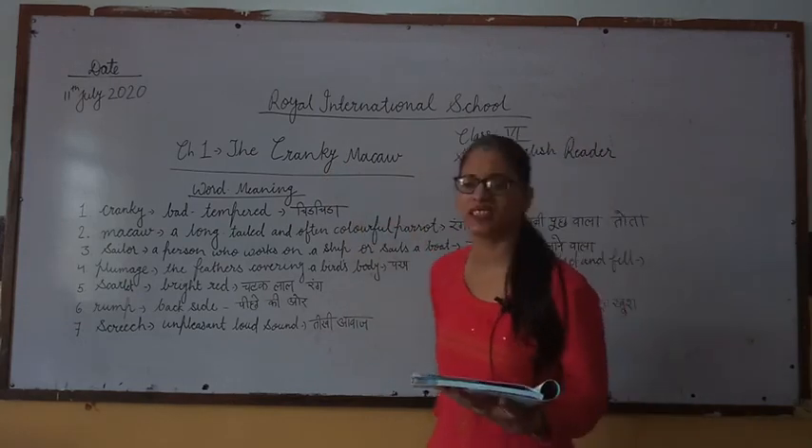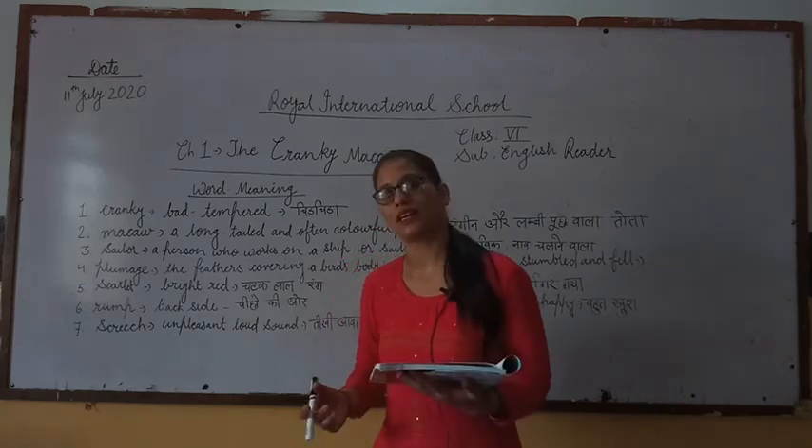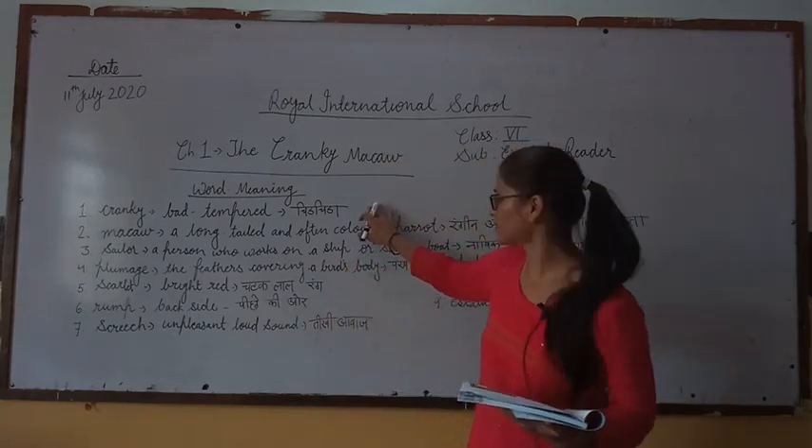Cranky means bad-tempered — 'chidchida'. Cranky, which means irritated, chidchida. It describes the nature of someone who is chidchida.